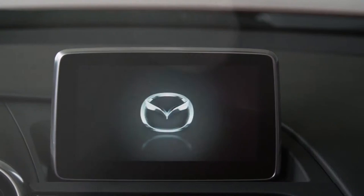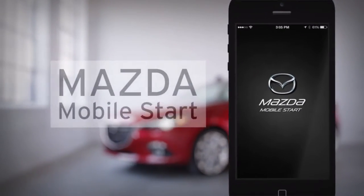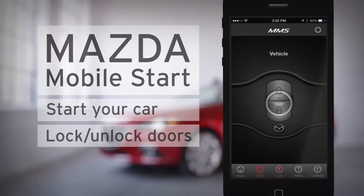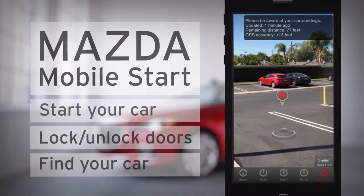Control your Mazda from your smartphone with Mazda Mobile Start — the only smartphone remote engine start system made specifically for your Mazda. Start your car, lock and unlock doors, or find where you parked from virtually anywhere with this convenient new technology.